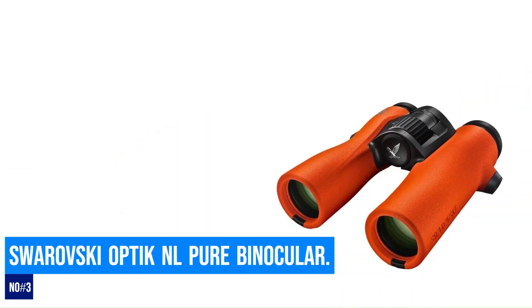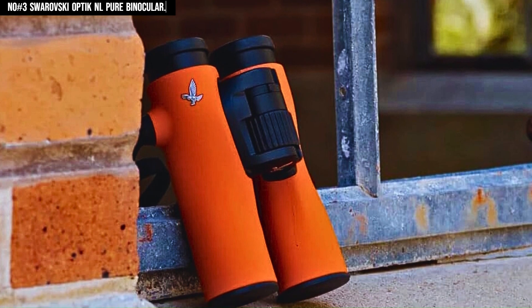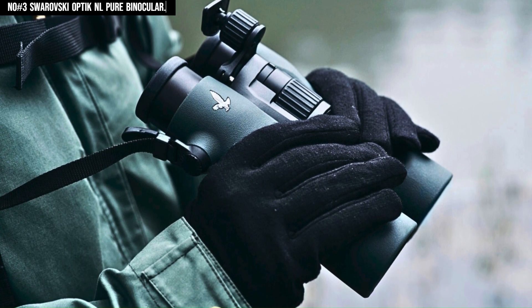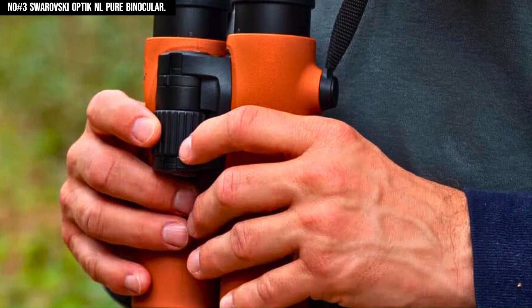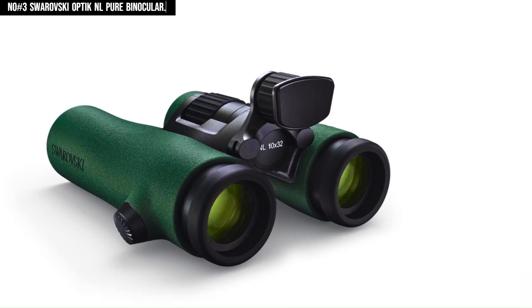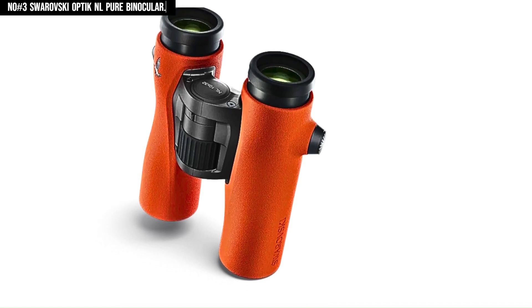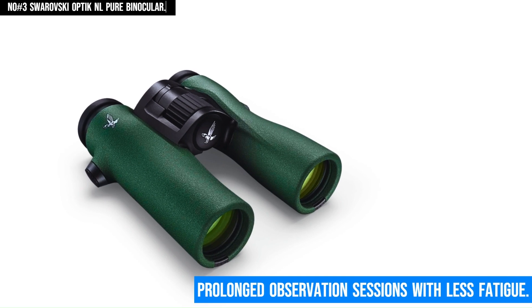Number 3: Swarovski Optik NL Pure Binocular. The Swarovski Optik NL Pure 8x32 binocular delivers an unparalleled viewing experience, blending cutting-edge optical technology with a user-centric design. Featuring Swarovski's renowned Swarovision technology, the binocular provides stunning clarity and exceptional edge-to-edge sharpness, ensuring that every detail — from the finest feather to distant landscapes — is captured with remarkable precision. The 8x magnification paired with the 32mm objective lens strikes the perfect balance, offering a wide field of view that enhances situational awareness without compromising image quality. Its ergonomic design and lightweight build make it a joy to hold, especially during extended use, while the innovative forehead rest significantly improves stability and comfort, allowing for prolonged observation sessions with less fatigue.